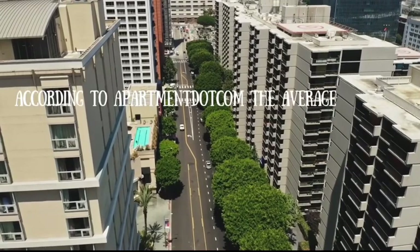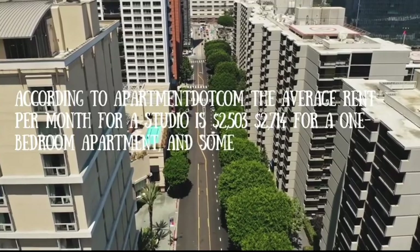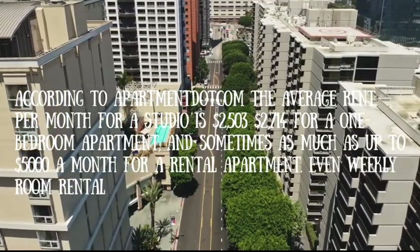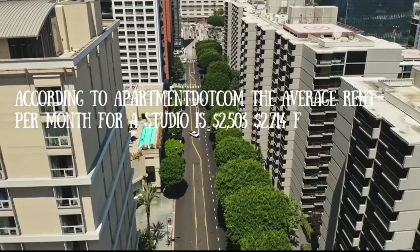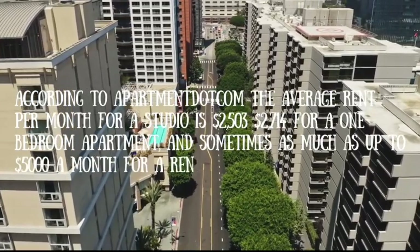According to Apartment.com, the average rent per month for a studio is $2,503, $2,714 for a one-bedroom apartment, and sometimes as much as up to $5,000 a month for a rental apartment. Even weekly room rentals are as high as $1,200.